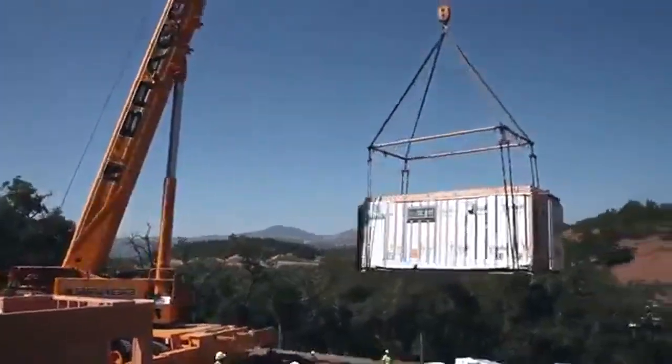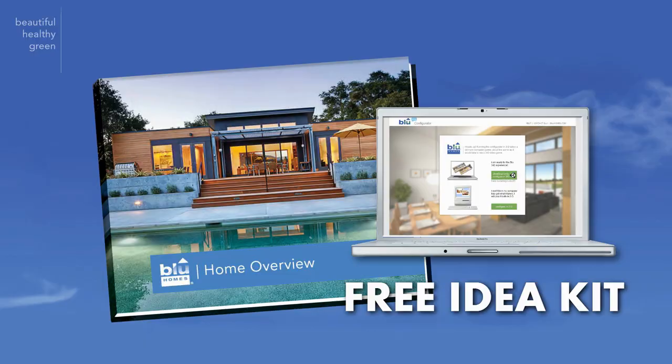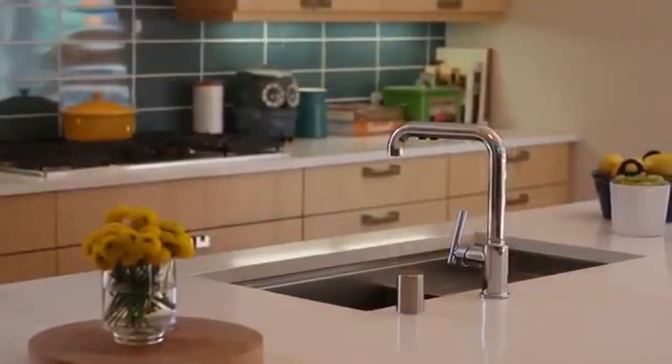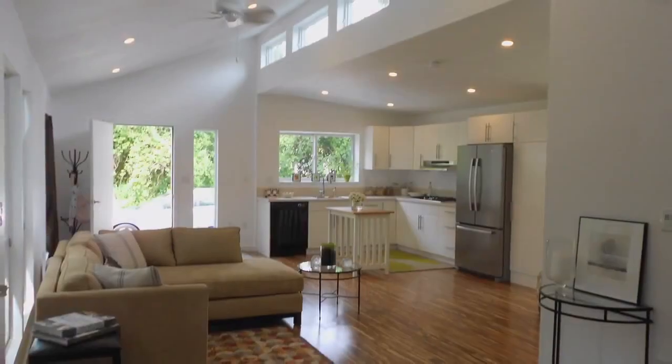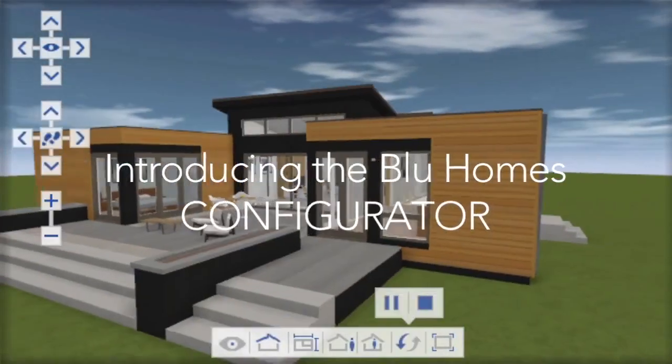Making it easy and affordable to live in a precision-built, eco-friendly, and energy efficient home. Call our toll-free number or visit our website. A free idea kit will be sent to your home so you can discover all the benefits of designing, building, and owning a modular home. The idea kit will provide you with access to Blue Homes' 3D Design Configurator, where you can design your very own home online.